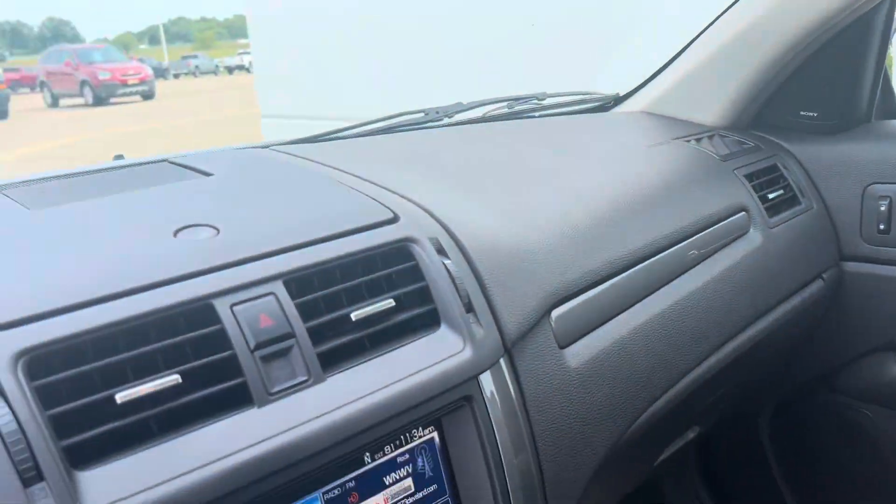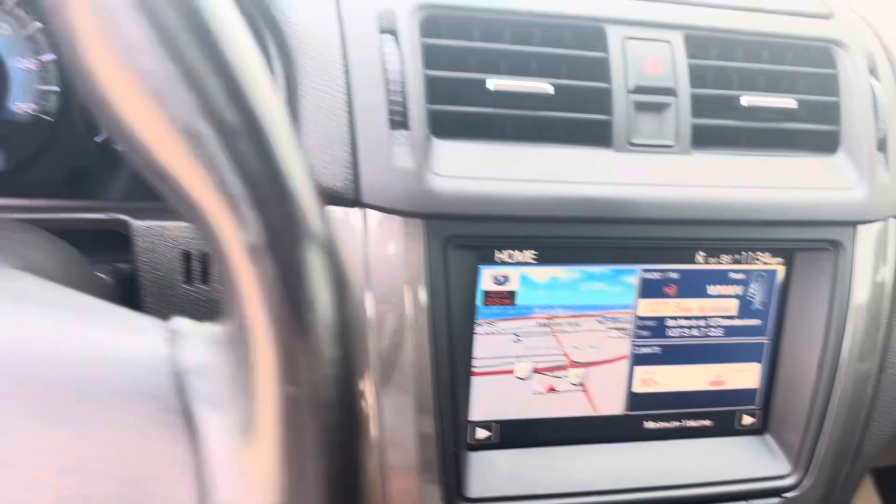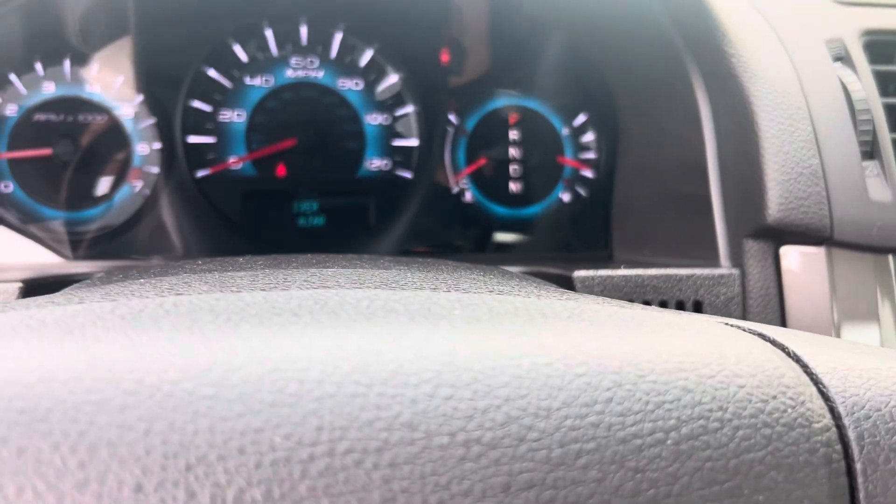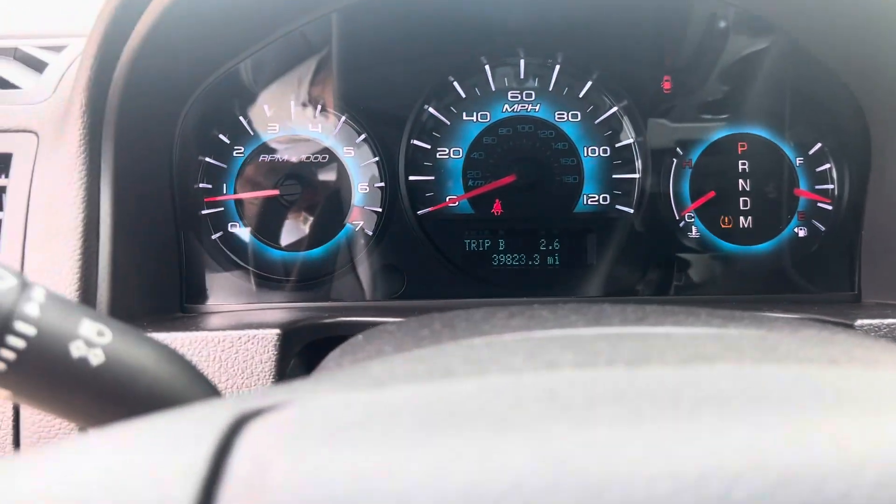The miles are really low. I'm going to send this video over to you — let me know if you'd like to step out and take a look at it in person.